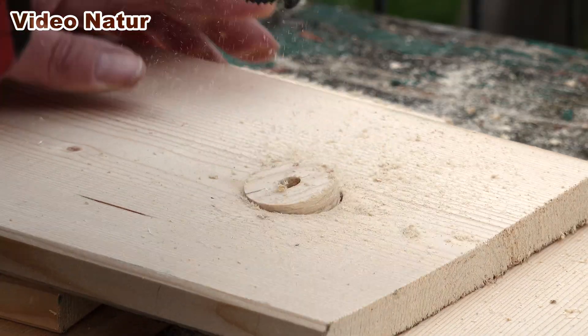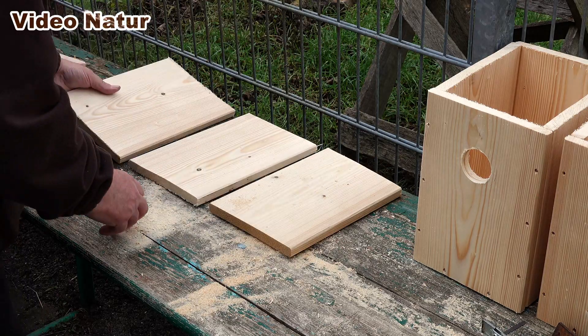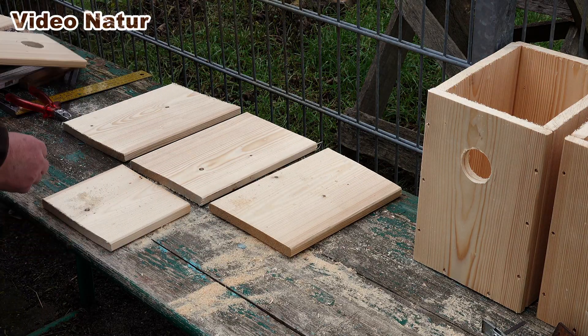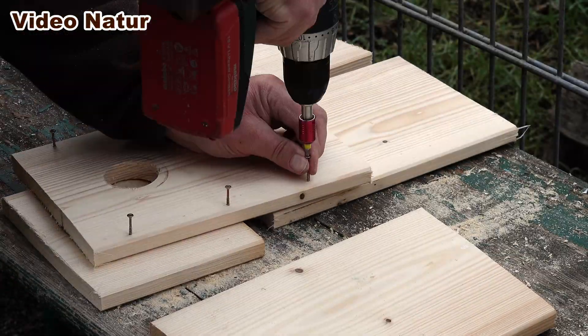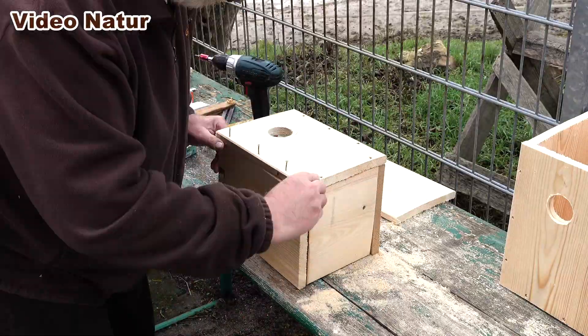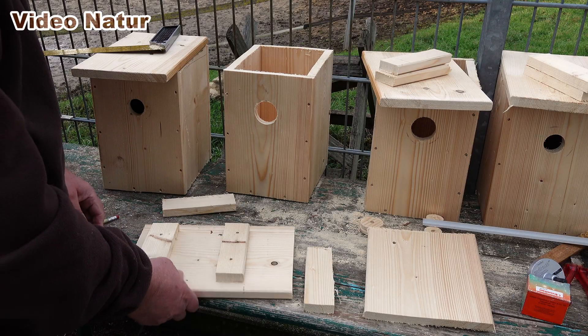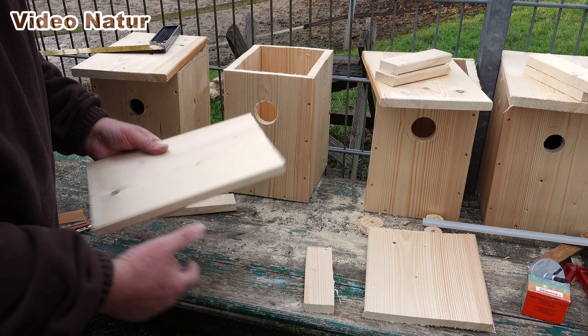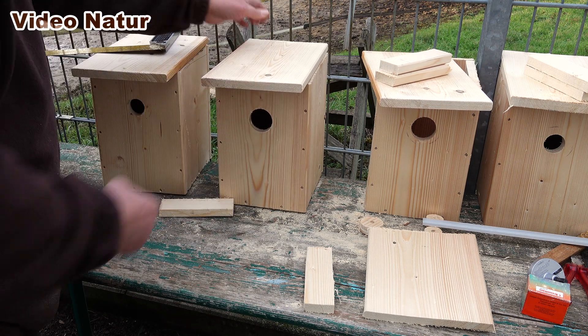Auf diese Empfehlung hin habe ich fünf neue, deutlich größere Nistkästen gebaut. Um es mir leicht zu machen, habe ich die breitesten gehobelten Bretter im Baumarkt geordert. Klick und Collect macht es auch in der Corona-Zwangspause möglich. Die Bretter sind 20 cm breit und 18 mm dick – deutlich dickwandiger also als die käuflichen Kästen aus dem Vorjahr und somit auch besser isoliert.